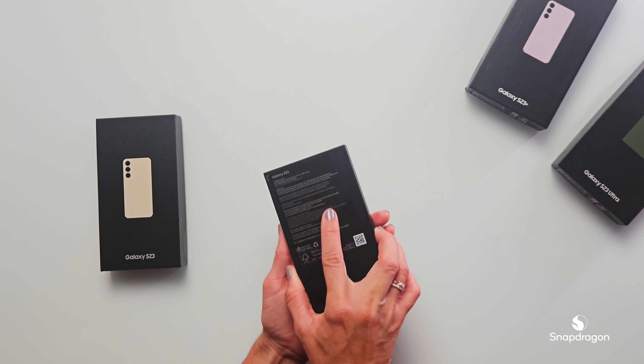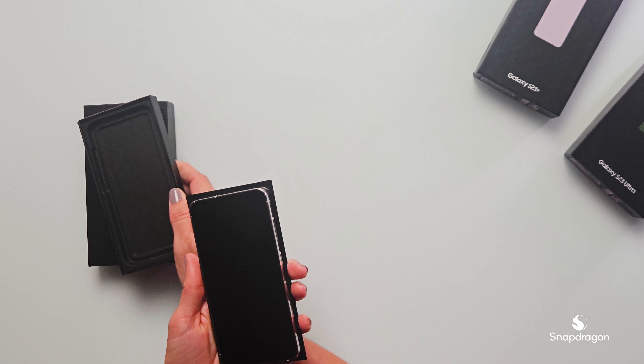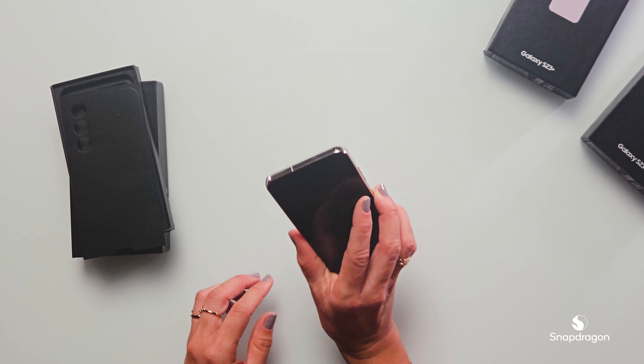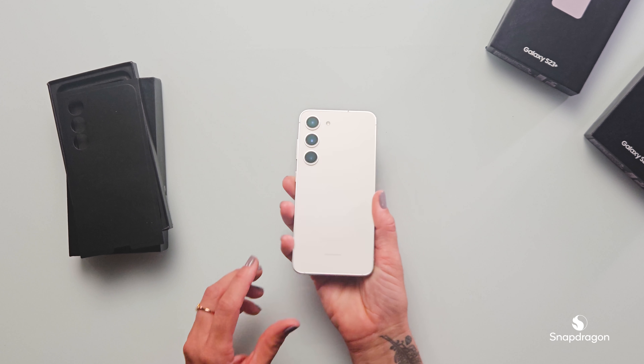Let's get started with the Samsung Galaxy S23. This version we have right here is in a cream color. I really like this — it's so sleek, fits very nicely in my hand.